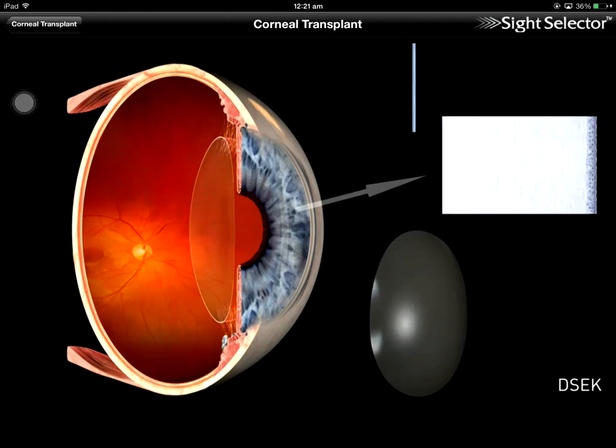Because of the smaller incision used with DSEC, many people experience improvement in their vision within weeks. Sutures may or may not be used at the surgeon's preference.